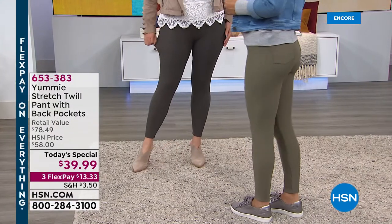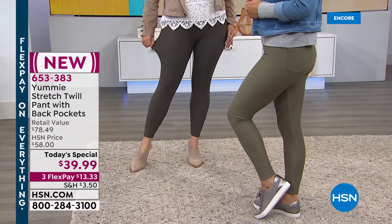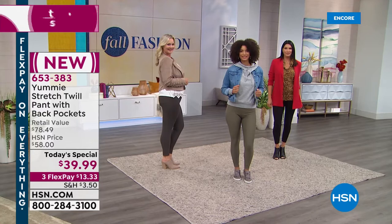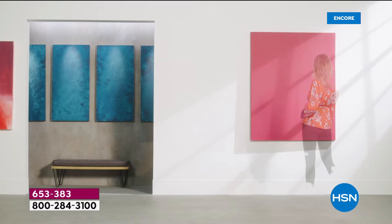We've got all that wonderful information on our website at hsn.com. If you're placing your order, go right to our website — we are very busy. A lot of you are placing orders over the phone as well; use automated ordering and the HSN app. We'll show you some other great ways to wear your brand new stretch twill pant from our one and only brand, Yummy — this is a prestige, nationwide department store brand.